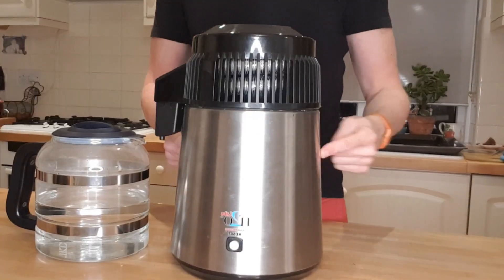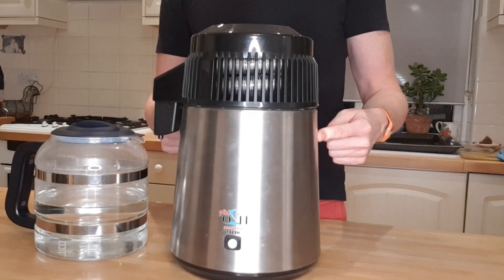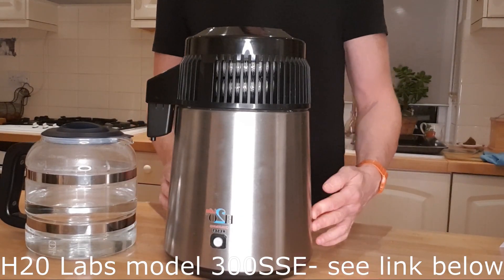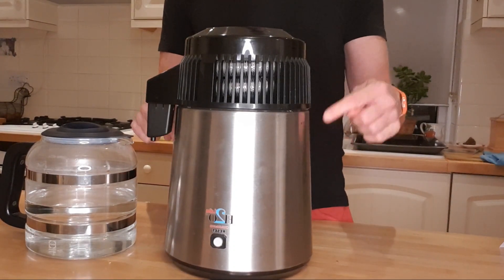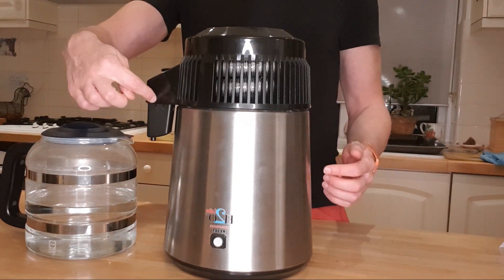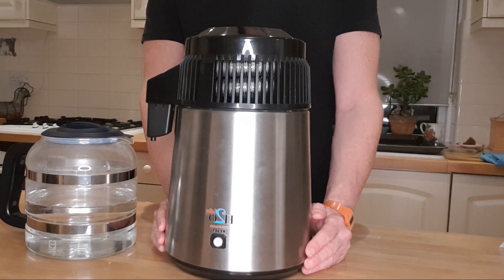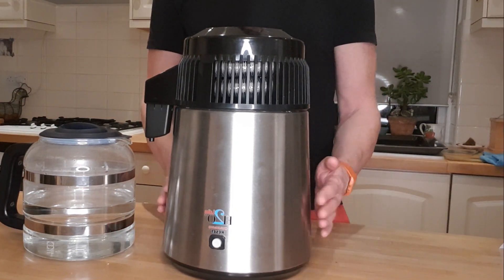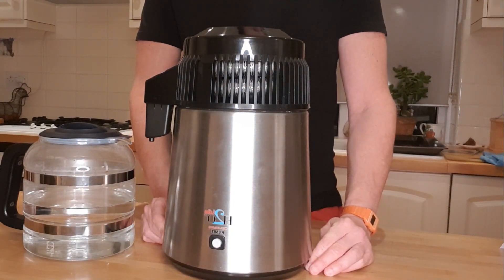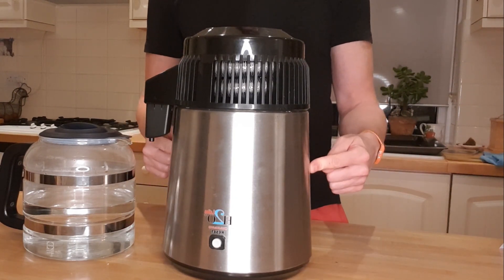This is a water distiller that I bought on Amazon — I paid £169 and it's made by a company called H2O Labs. I chose this one firstly because it doesn't have any plastic parts; the water doesn't come into contact with plastic. This part is stainless steel and the filter inside is made of porcelain. It's also sturdy, it switches itself off when it's done so you can leave it overnight, and it came with five free filters so you don't have to worry about replacing them straight away.